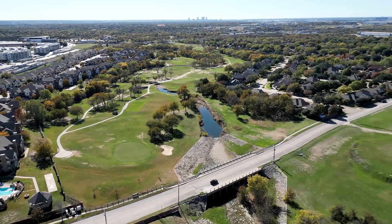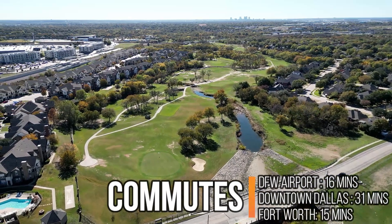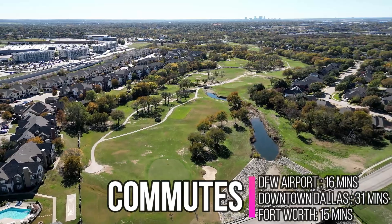For commuting, you're just a 16-minute drive from the Dallas-Fort Worth Airport, 31 minutes to downtown Dallas, and only 15 minutes from downtown Fort Worth. Before we get to the next neighborhood, check out this 5-bed, 4-bath home listed here in the Iron Horse community for just $525,000.